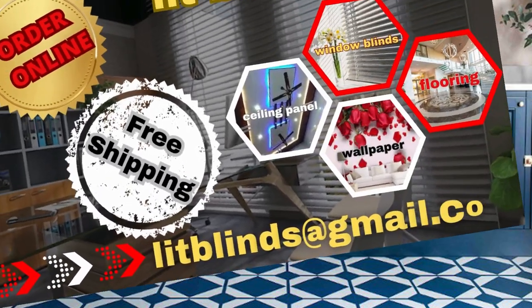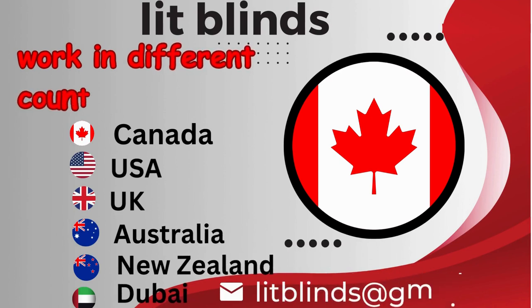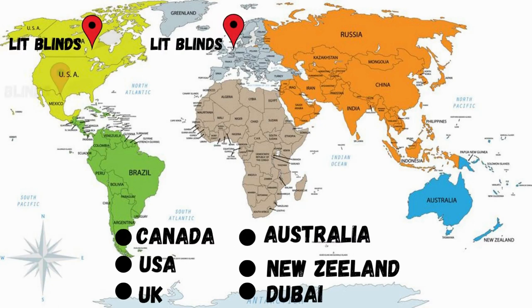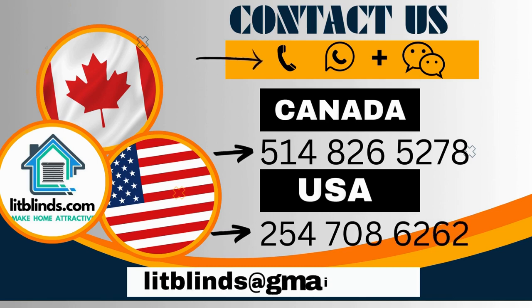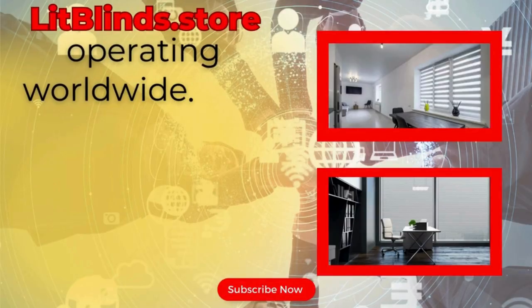Order online for free shipping. Lit Blinds works in different countries: Canada, USA, UK, Australia, New Zealand, and Dubai. Lit Blinds provides free shipping and 50% off in each country. Order quickly to save your money. Contact US/Canada: 514-826-5278 and USA: 254-708-6262. Or email islipblinds@gmail.com. Lipblinds.store operating worldwide.